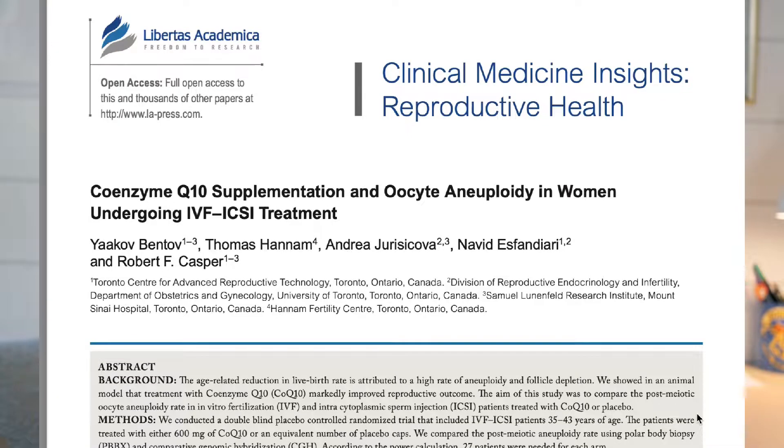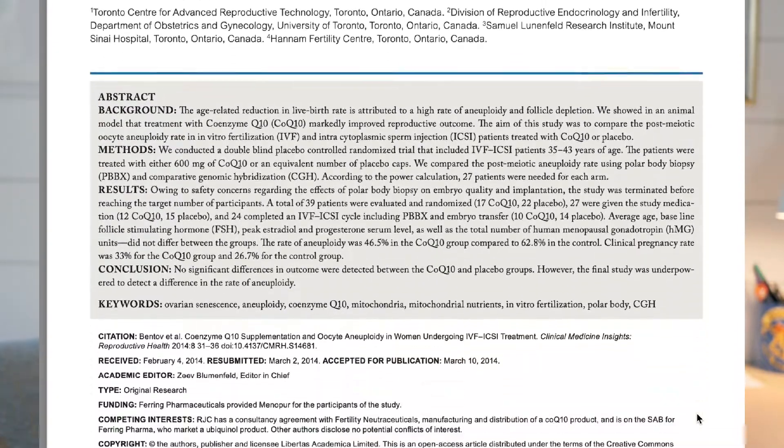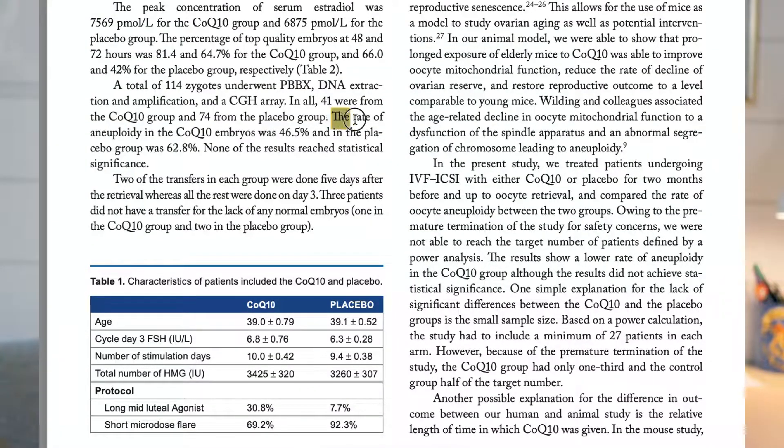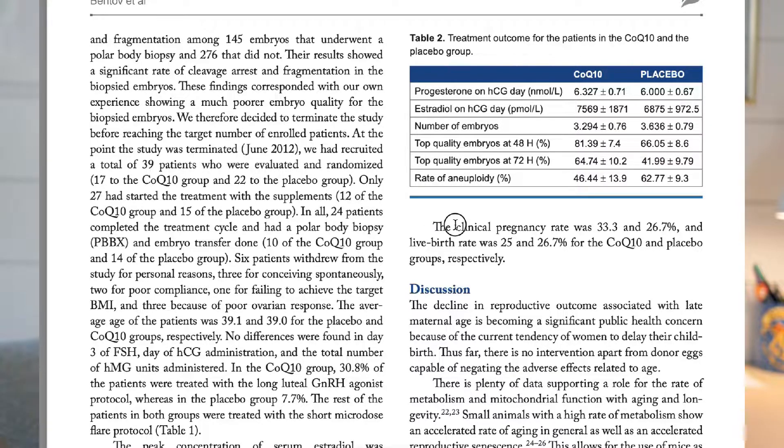In one double-blind placebo-controlled randomized trial that included IVF patients aged 35 to 43, the rate of aneuploidy was 46 percent in the CoQ10 group compared to 62 percent in the control. Aneuploidy is something you don't want — that means an egg that doesn't have the right amount of chromosomes. The clinical pregnancy rate was 33 percent for the CoQ10 group and 26.7 percent for the control group. So the patients that took CoQ10 not only had better egg quality but also a higher pregnancy success rate.